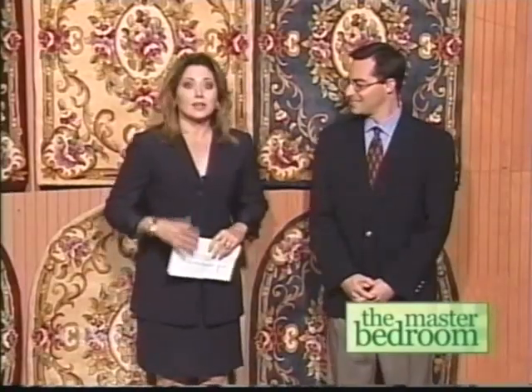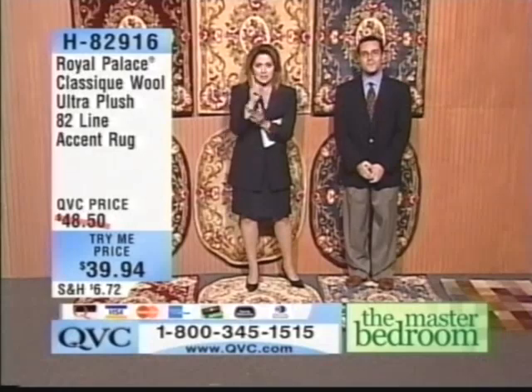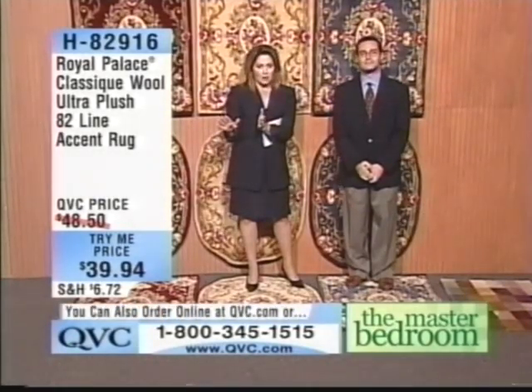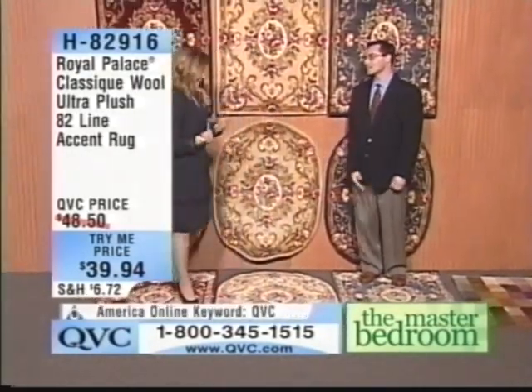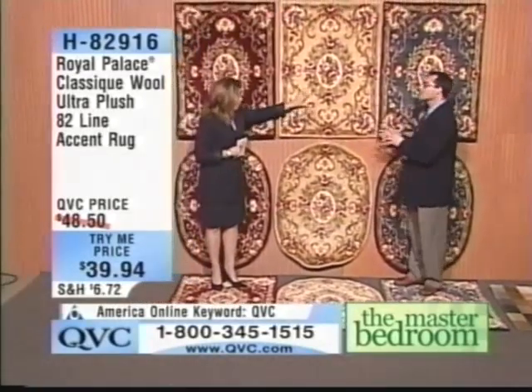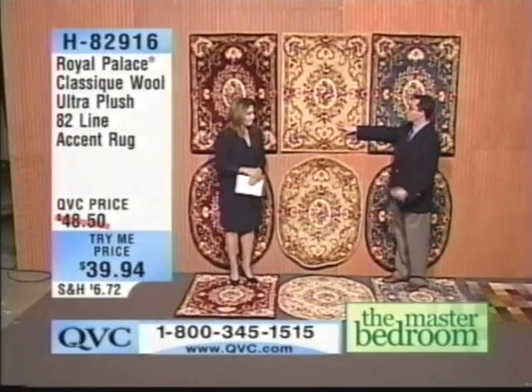Dustin Moskowitz and I are here. We would like to give you all you need — we kind of look like it in our matching navy suits. This is Dustin Moskowitz; he represents Royal Palace along with his father. This could possibly blow your mind and rock your world. It's a try-me price, limit one per customer — not your traditional, ordinary run-of-the-mill accent rugs. You guys have just pulled out every stop for something absolutely amazing.